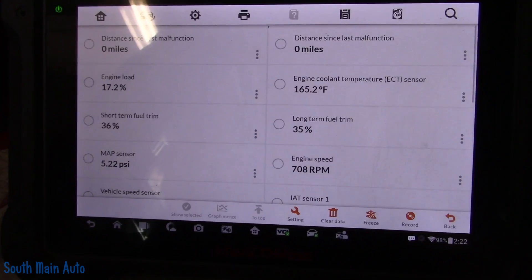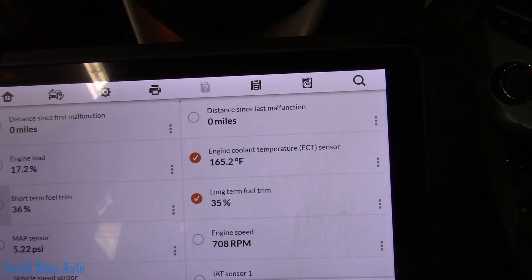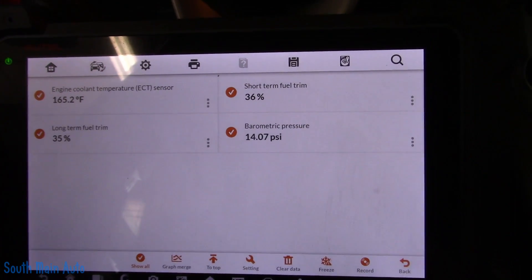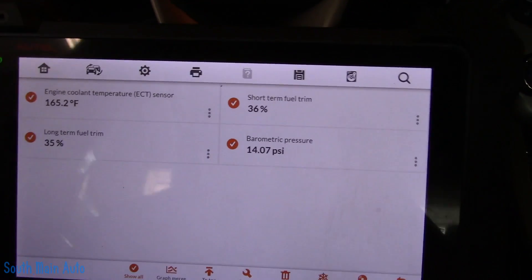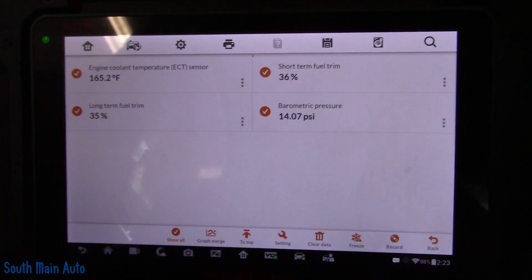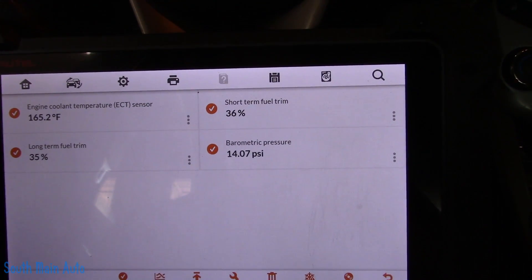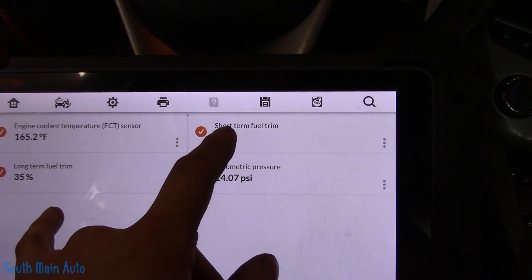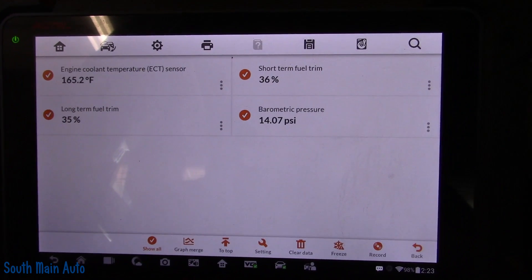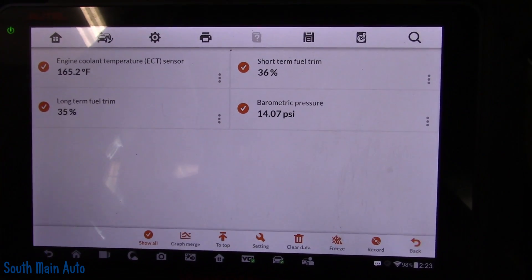We'll look at our freeze frame data. We're going to focus on the engine cooling temperature, long term and short term fuel trim, and the barometric pressure. The engine cooling temperature sensor is working properly. The barometric pressure is important — just to make sure it doesn't think we're up in the Rockies, thinking the air is thinner than what it is. The short term and long term fuel trim show a lot of overcorrection, adding quite a bit of fuel, which points us to a probable vacuum leak. We're going to go pop the hood and see what we can see.